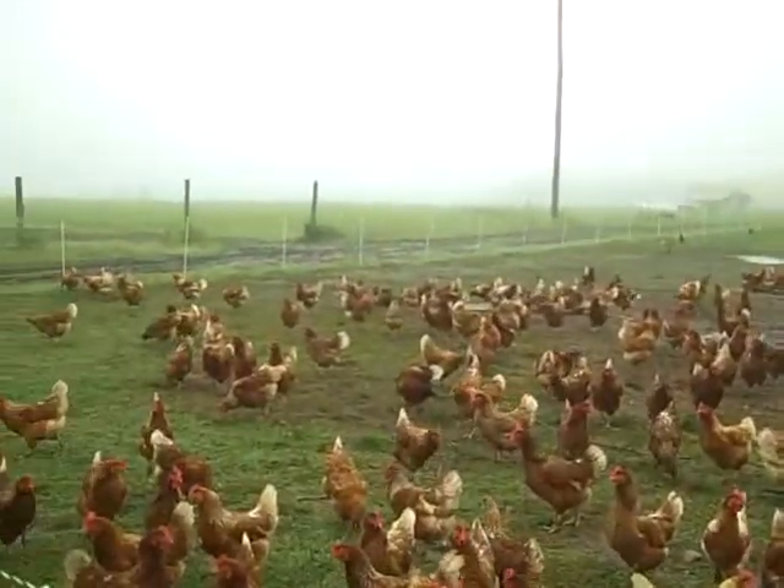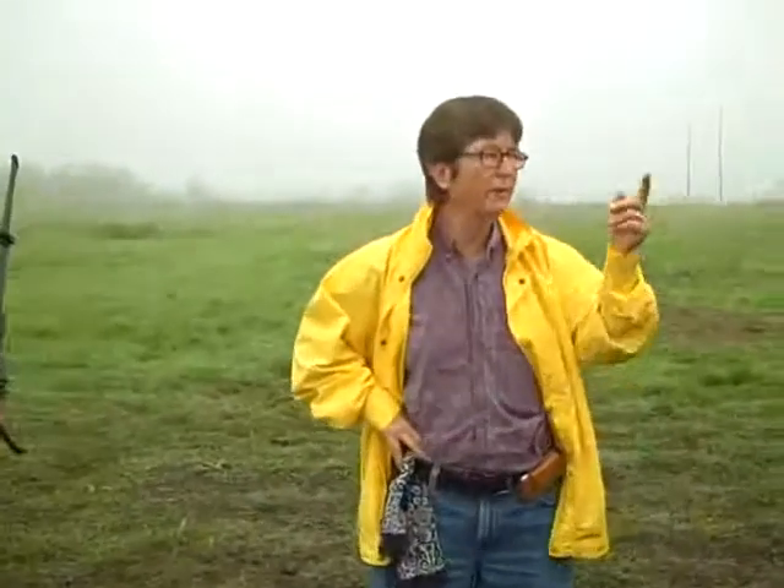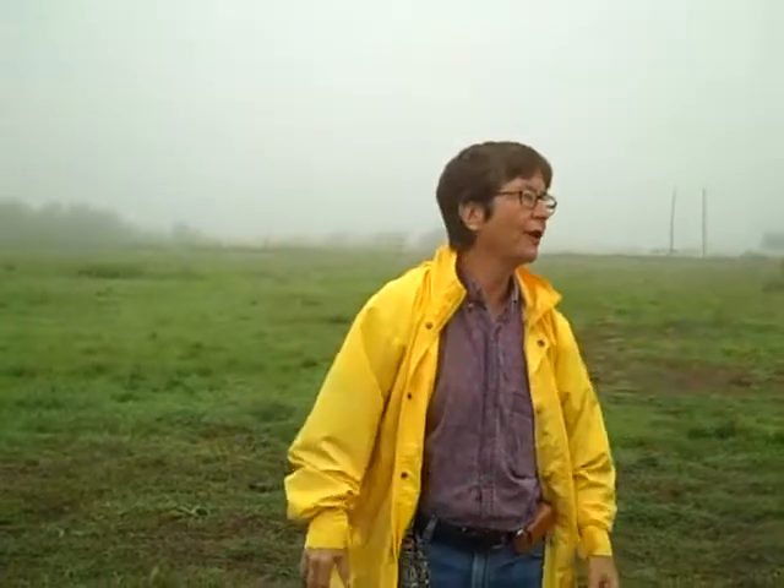The guys feed strategically. They come around in a Polaris — which you'll probably see at some point — with a feeding bin on the back of it, and the birds will follow them. So if they don't feed them, they go ahead and move the fence one flock at a time so they don't co-mingle, and then the birds will just follow right along.